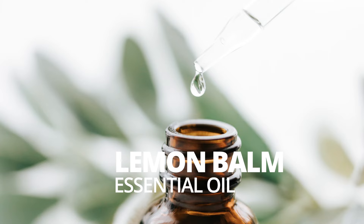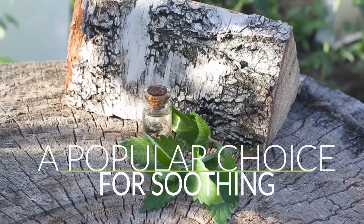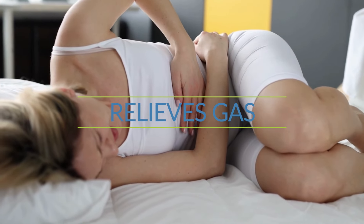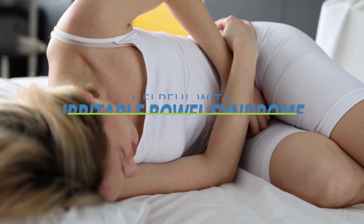Lemon balm essential oil. Lemon balm, also known as Melissa, is a popular choice for soothing the digestive system. It is known to reduce bloating, relieve abdominal cramps, and relieve gas. It may also be helpful for conditions such as Irritable Bowel Syndrome.